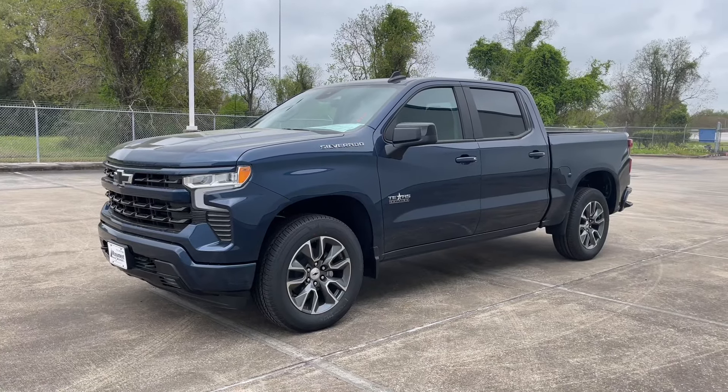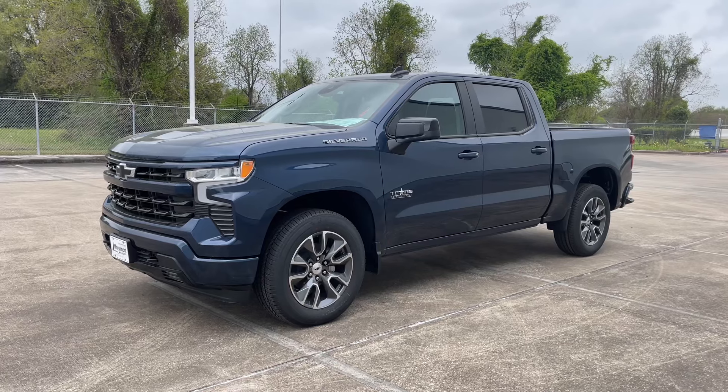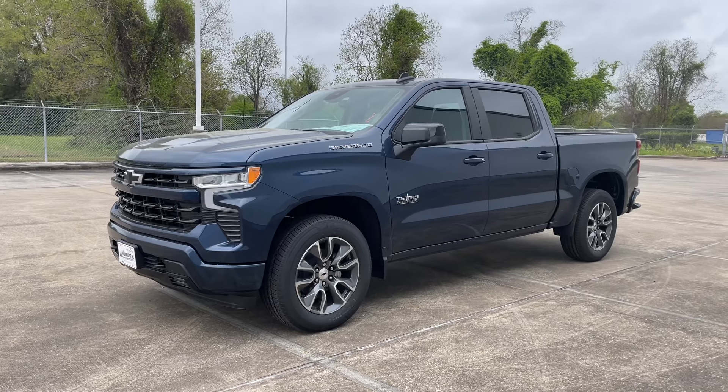For today's video we're taking a look at the all-new 2022 Chevrolet Silverado RST. I'll show you many of the features on the interior and exterior, and we're taking a look at this truck's five-year cost to own at the end of the video.